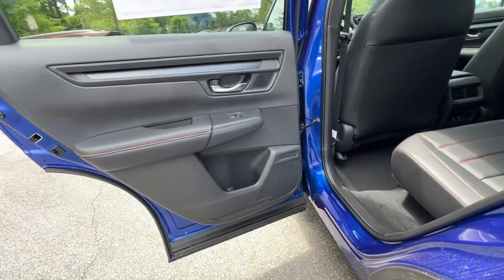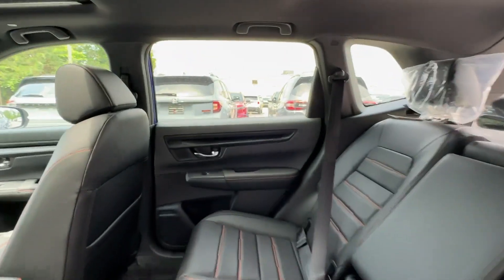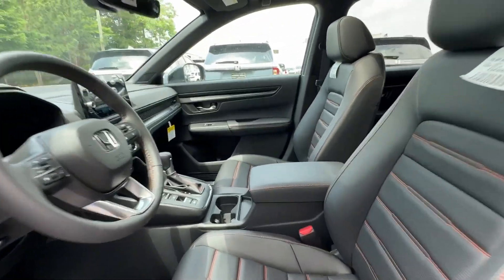Steering wheel audio controls — get the fuel efficiency you need and the style and versatility you want in this ingenious CRV Hybrid. Our team will give you an outstanding test drive experience. Stop in today!